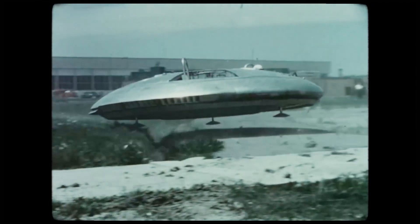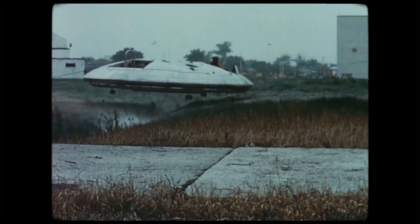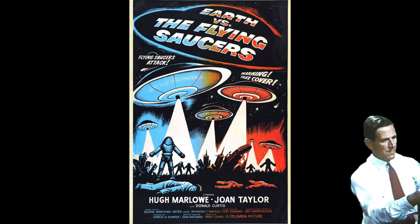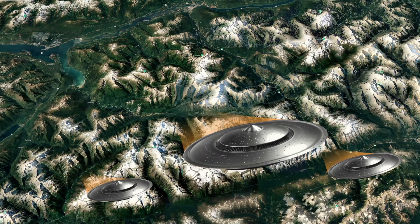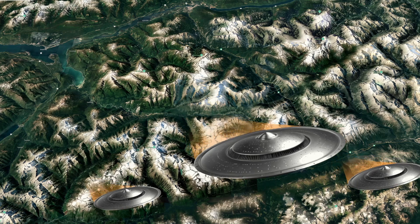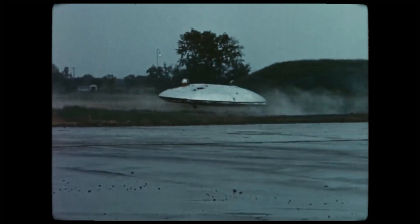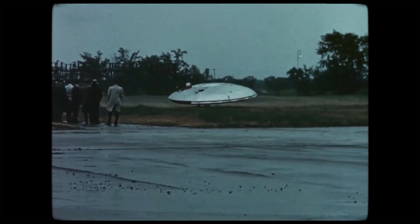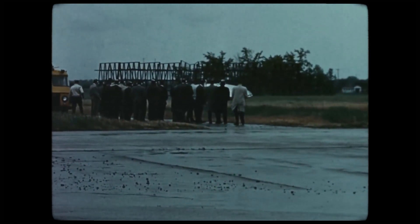Countless changes were made, including the reintroduction of control fins and even the addition of a tail, but nothing could get the saucer off the ground. Over ten years, Frost's dream shrank from a saucer that would fly at 3,045 mph at an altitude of 20 miles to a saucer that flew at 31 mph, just 3 feet off the ground. Then, the inevitable happened: in December 1961, after spending over $10 million on the program, the Pentagon canceled the project.